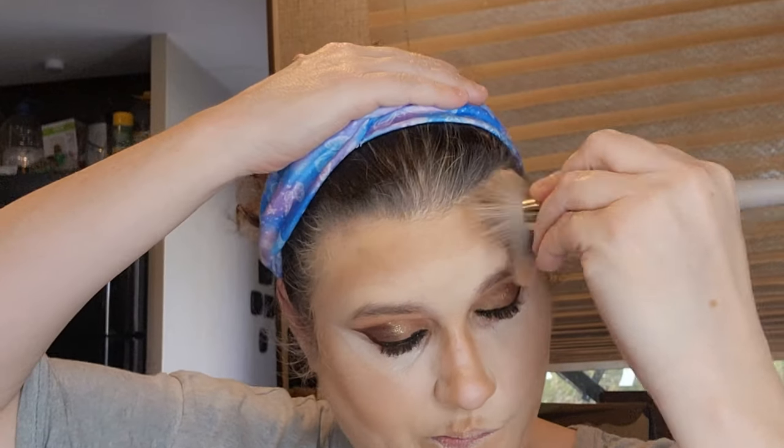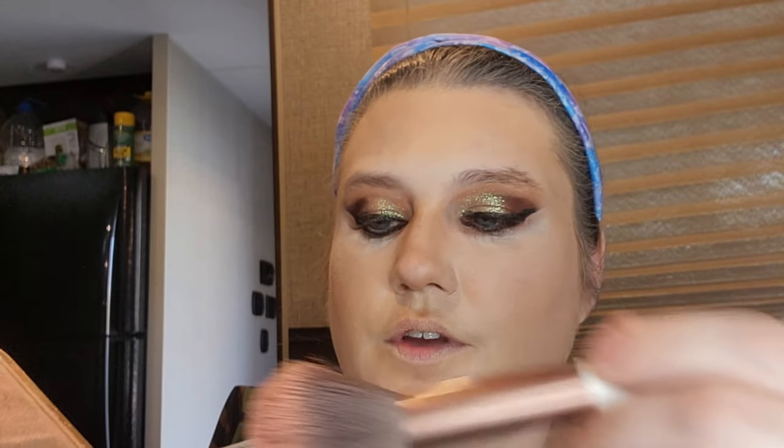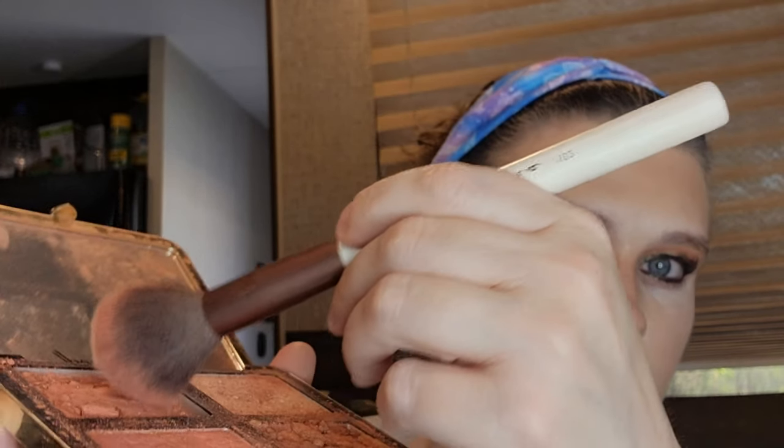Now let's blend. Okay, for blush I'm going to use the Sugar Peach Fantasy Eye Palette by Too Faced, and we're going to go in with the Sugared Peach shade.